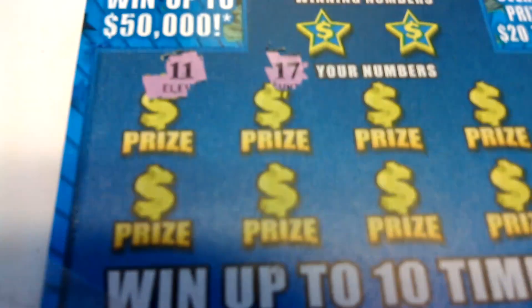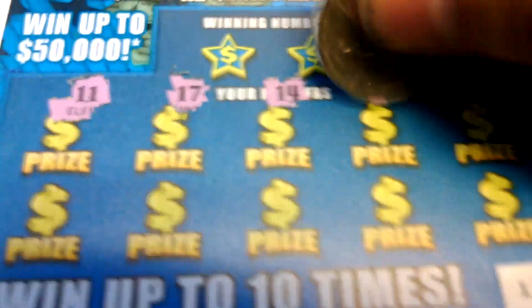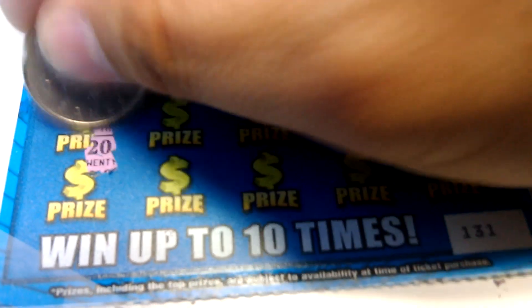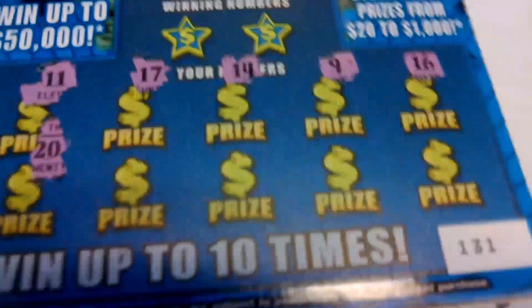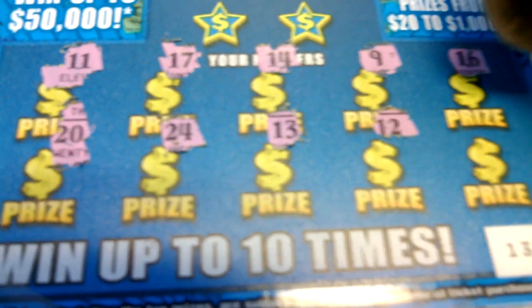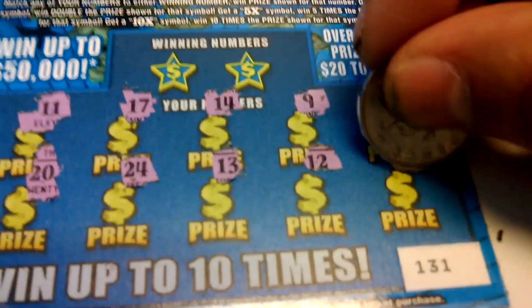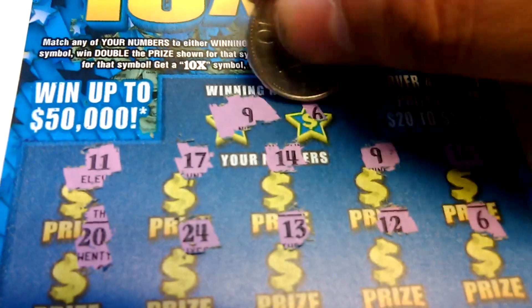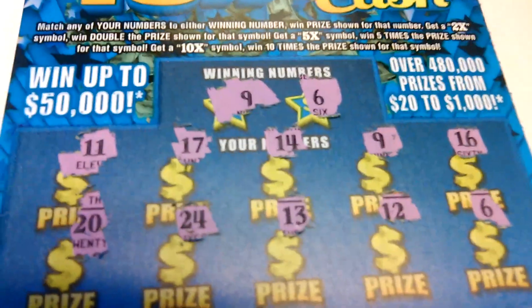11, 17, 14, 9, 16, 20, 24, 13, 12, and a 6. Winning numbers: 9 — we got a winner. And a 6, so there's a winner there.